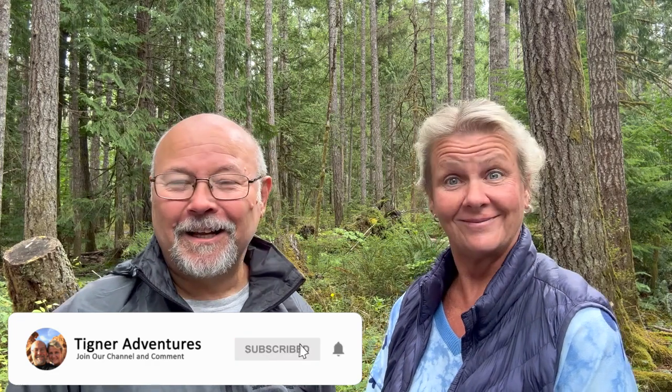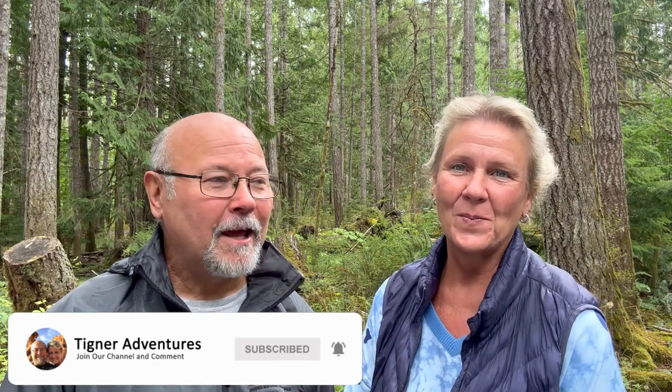Hi everybody, welcome to Dignar Adventures. We have been on the road for a long time now. How long? Six years. We're working on our six years and we have come across some pretty interesting things while we've been driving and trying to follow. When we first got started and we were just using whatever GPS app we could find to get us somewhere, it was a little scary sometimes.